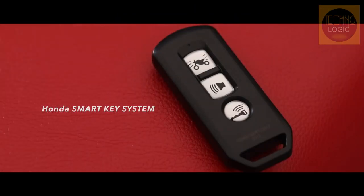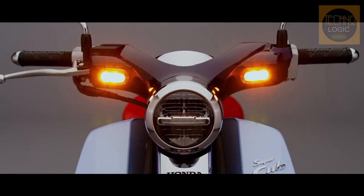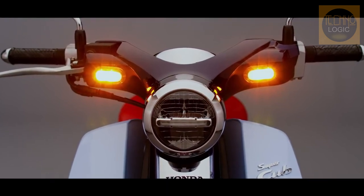A modern finishing touch for the retro-styled machine is the introduction of the Honda Smart Key system, which also controls the immobilizer as an extra theft deterrent. The system also has an answer-back function, whereby the indicators will blink at the push of a button to make finding the vehicle easy in busy parking areas.